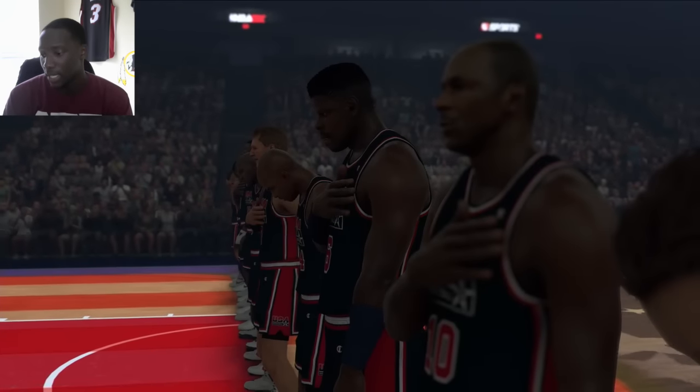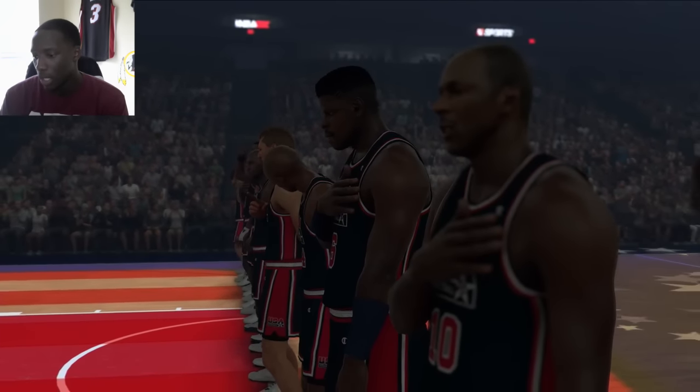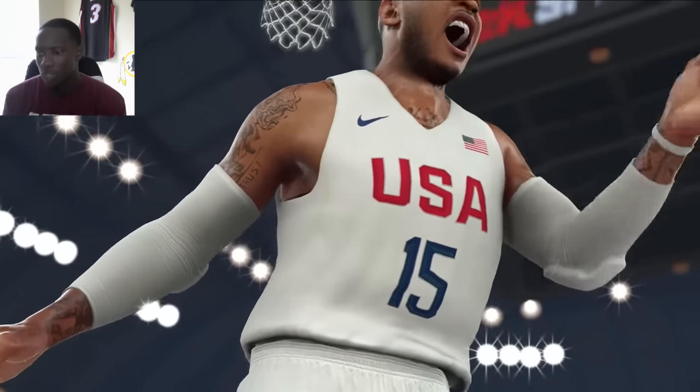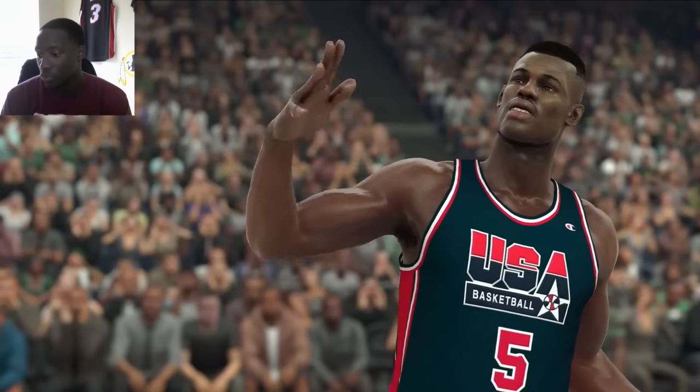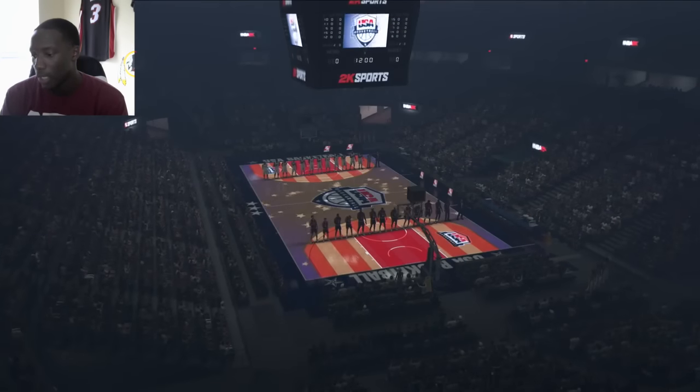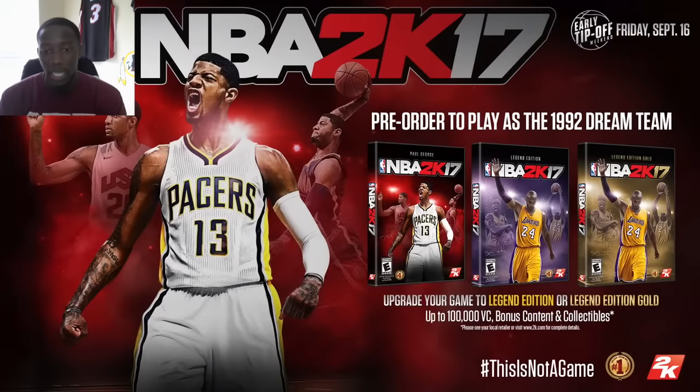Another thing that stands out is the reactions. You can see Carmelo Anthony beating his chest, his mouth is open, he's screaming and yelling, and that is detailed down to the teeth — that looks really clean. And there's David Robinson. That is the court they're playing on, the Team USA court, and it looks clean, the audience looks great.